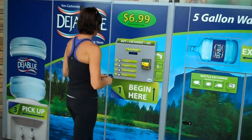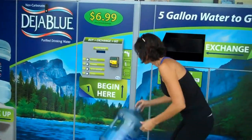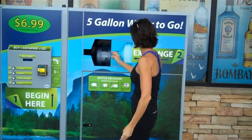The customer goes up to the machine, swipes the card, makes the selection to exchange, opens the exchange door, and inserts the bottle.